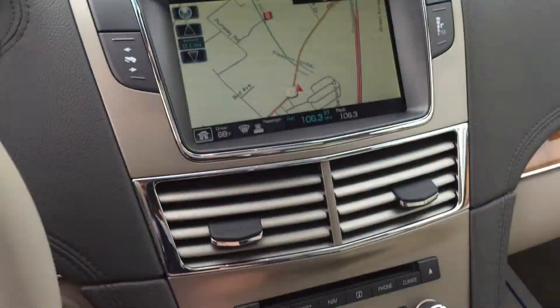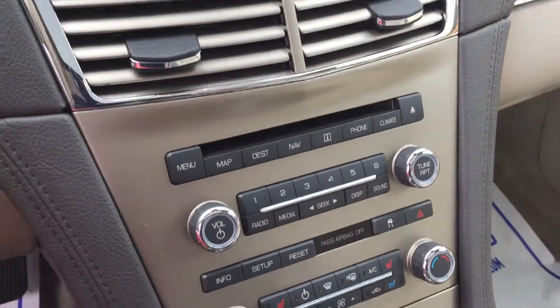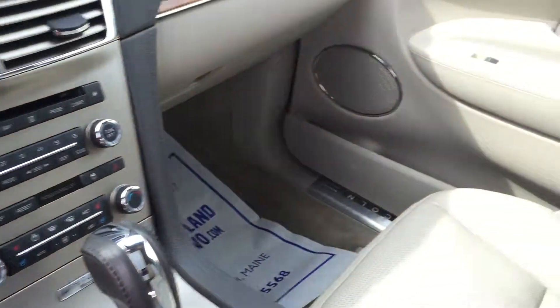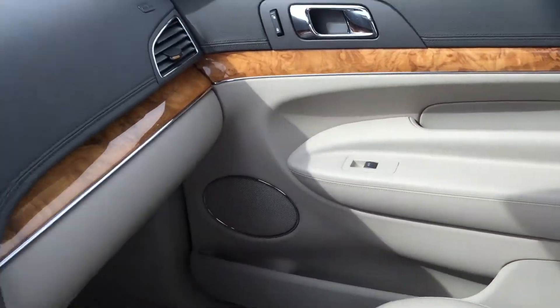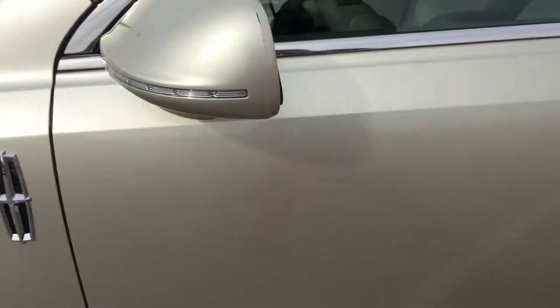Dual panoramic moonroof — a pano panel up front and then a moonroof for the back. Nice touchscreen display, THX certified audio sound system, and heated and cooled seats of course — you can't live life without those. So just loaded with everything, all around deep luxury and lots of cool technologies.